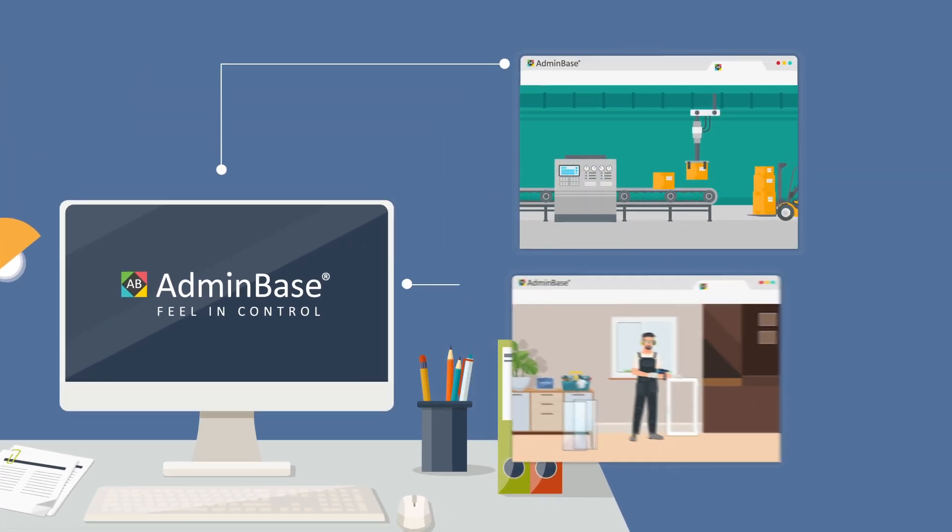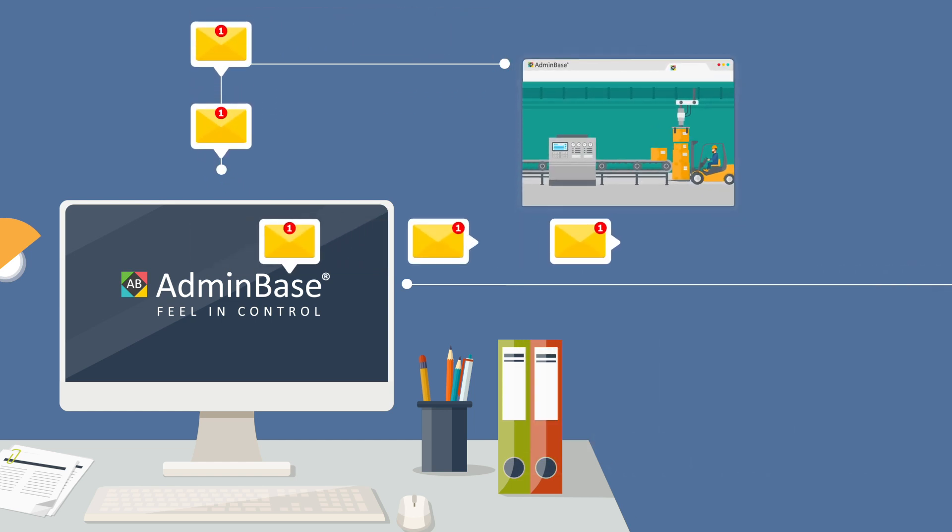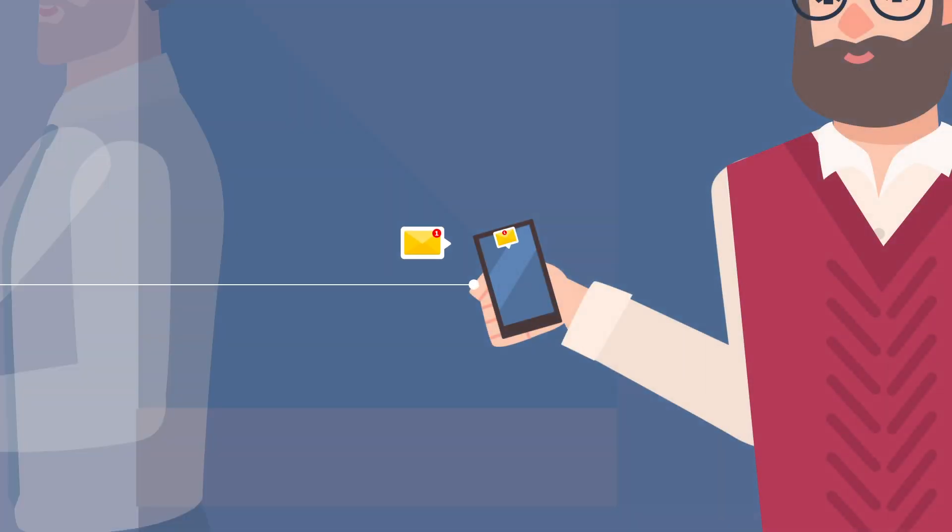With Adminbase, you can create orders with suppliers, organise installations with ease, and send automatic emails and SMS messages to your customers for every step of the process.